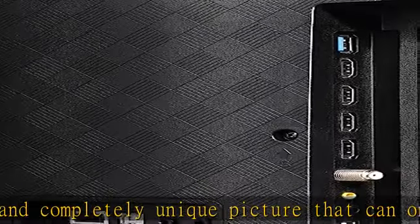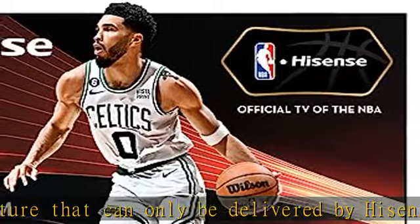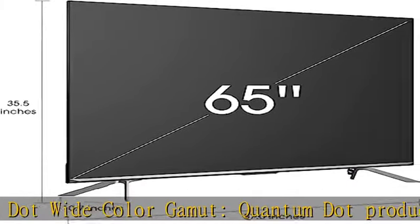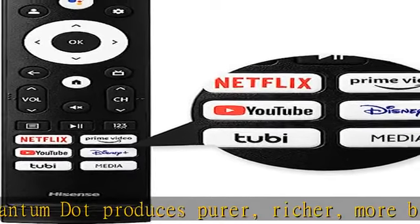Peak brightness and full array local dimming zones: The average TV is 250 to 350 nits. Anything over 500 nits is extremely good. This television is up to 1000 nits peak brightness across up to 120 local dimming zones for correctly reproducing HDR content.